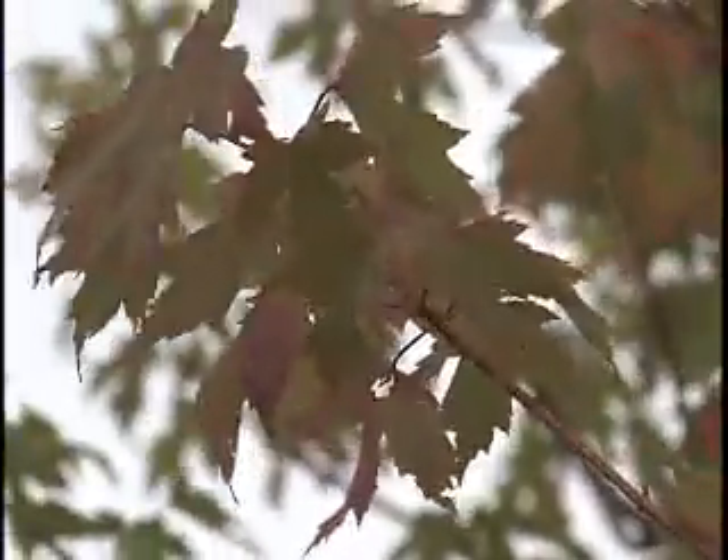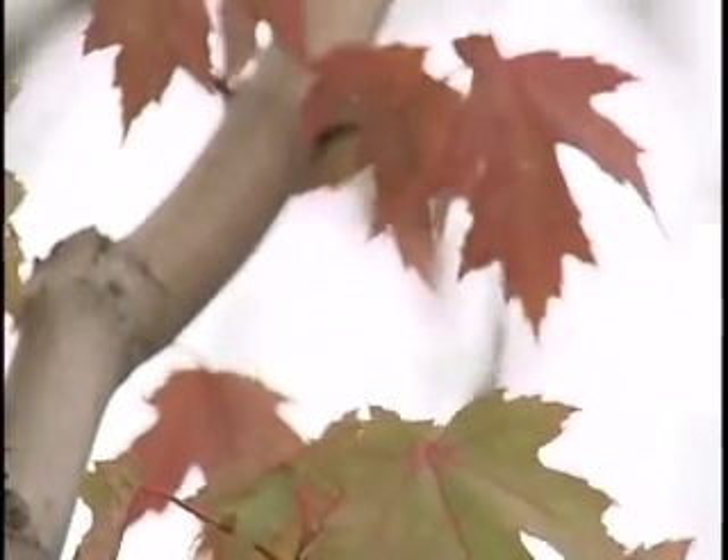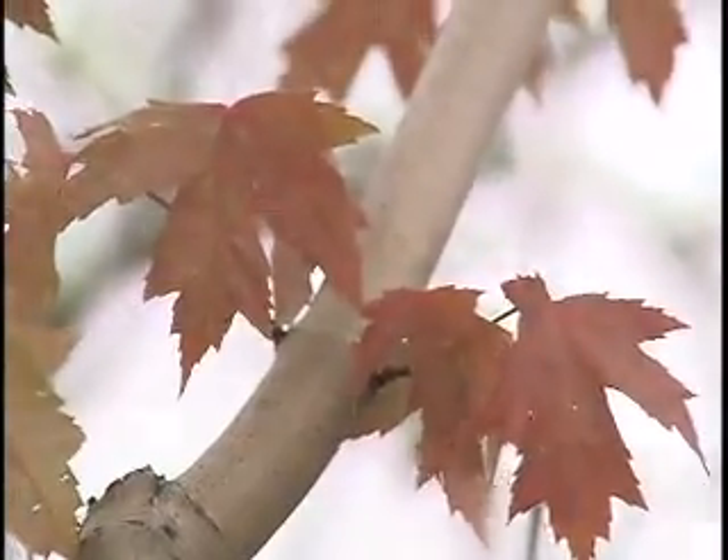It'll give you good, vigorous growth. It's healthy — it doesn't get a lot of disease, so it's really a good choice. Is this tree relatively young? Yeah, this one would be about eight years old. They'll grow about 50 to 60 feet tall at max.